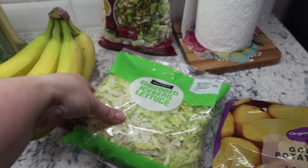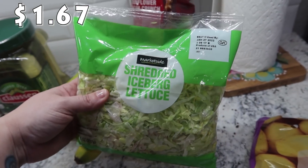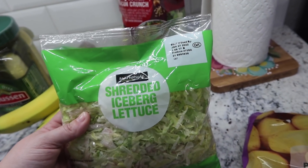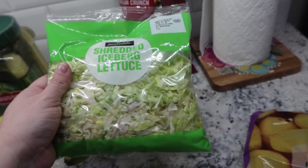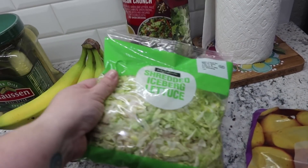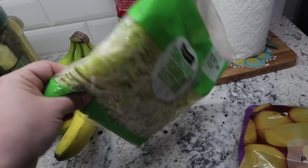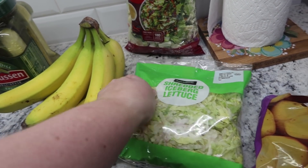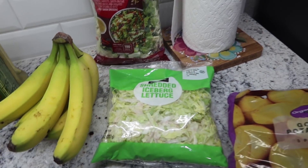I was going to get a head of lettuce, and probably should have, but this was actually cheaper and we didn't need a whole lot — it's for the nachos. So I went ahead and got the shredded iceberg lettuce instead, which also saves me time chopping. The front of the bag looks a little sad but the rest of it looks fine, so it'll be fine for the nachos.